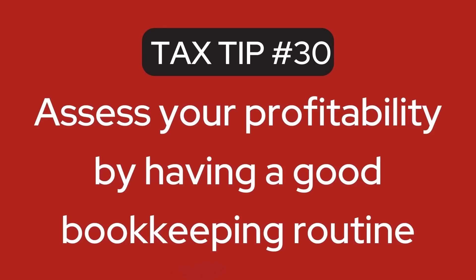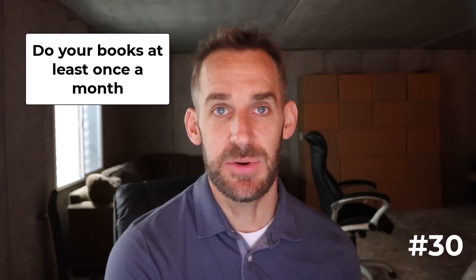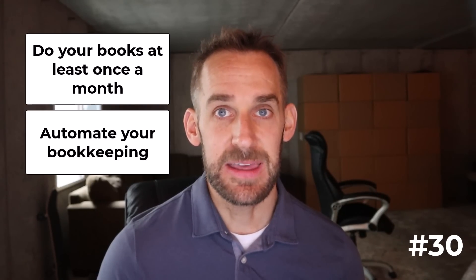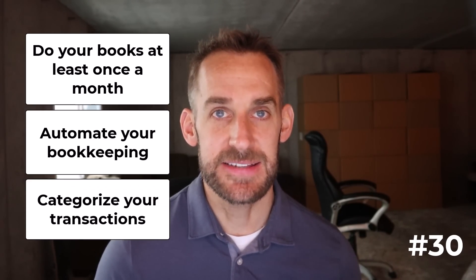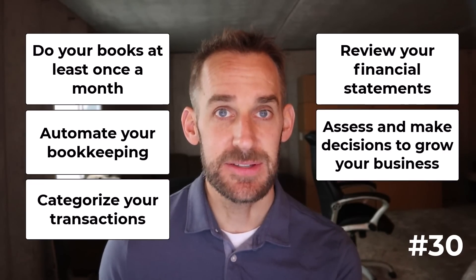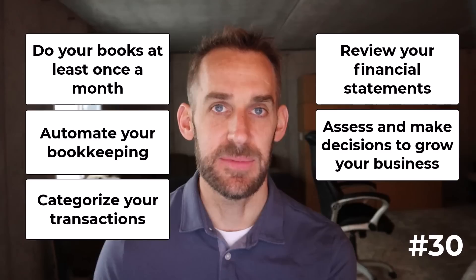The next tip: establish a good bookkeeping routine. Optimizing your taxes starts with good bookkeeping, and good bookkeeping starts with a good frequency — typically getting in and doing your books at least once a month, if not more. Automate your bookkeeping as much as possible, go in and categorize your transactions, review your financial statements, and then use those numbers to make decisions to drive your business forward.